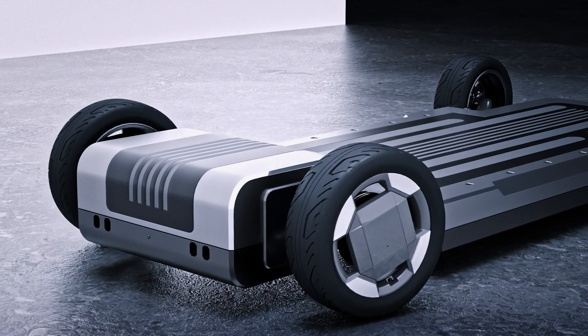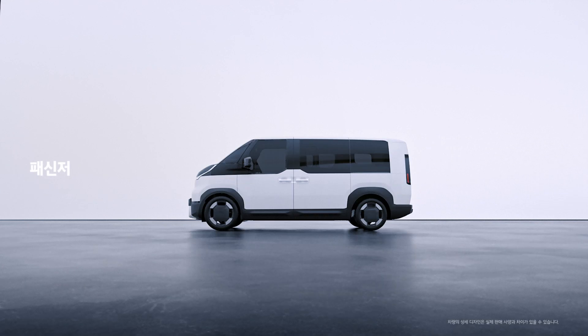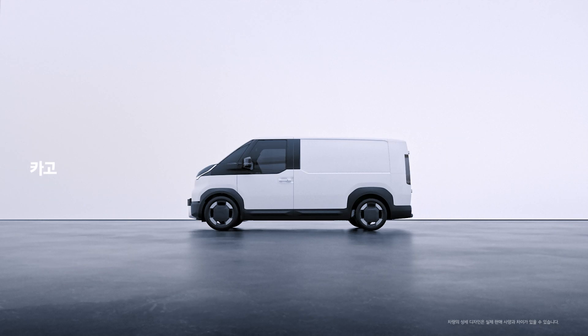Hmm, what should I turn into? Oh, nice. Pretty cool. Ooh, I like this. Oh, right. This is the one. So, where am I headed next?